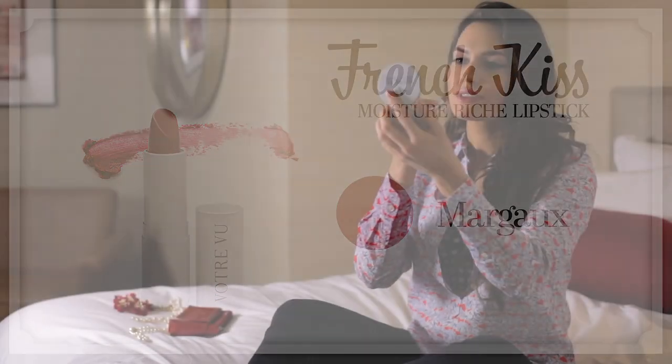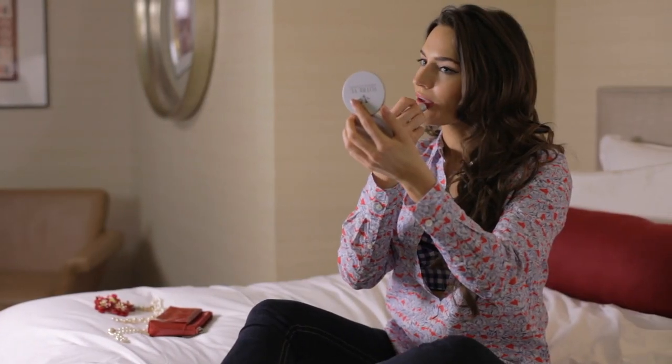This universally flattering red lipstick looks good on absolutely everybody — every skin tone, every shade, at every age. Here's what you'll need to accomplish your very own perfect French red lip.